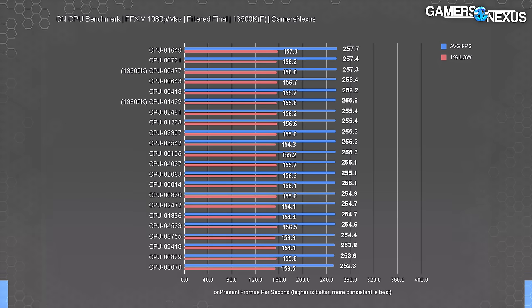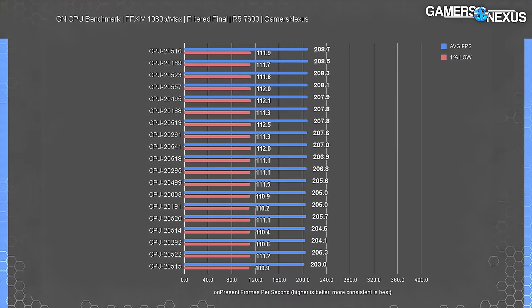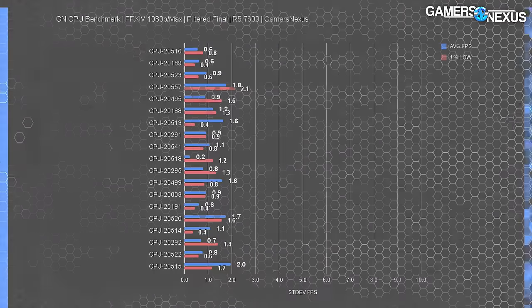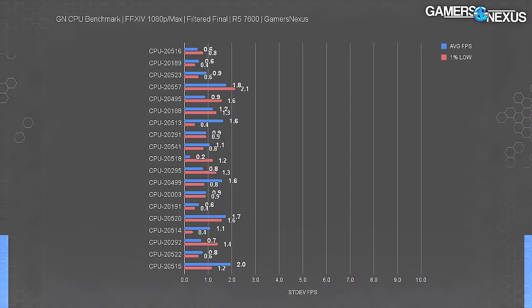Now for Final Fantasy XIV on the 13600K and KF. We only filtered two noisy entries out of 88 total. We're looking at averages of averages across thousands of frame time entries. The range is 5.4 FPS bottom to top, a maximum improvement of 2.1% — we're starting to establish a trend for the true range of a product. For the 7600 in Final Fantasy, the bottom-to-top range is 5.7 FPS average, or 203 to 208.7, a 2.8% maximum improvement. Most results are around or under 1 FPS run-to-run standard deviation.